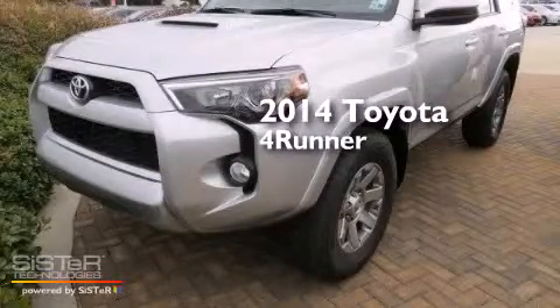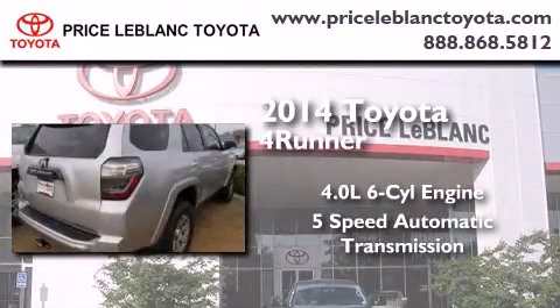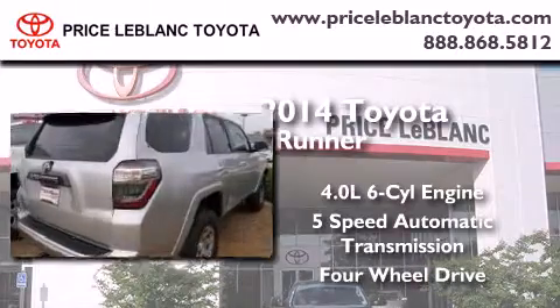This is a brand new 2014 Toyota 4Runner. It features a 4.0-liter six-cylinder engine, a five-speed automatic transmission, and the added capability of four-wheel drive.